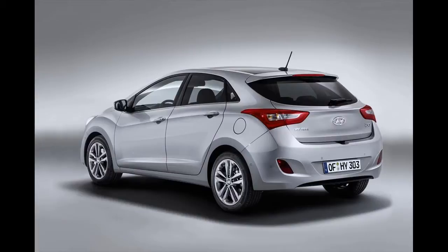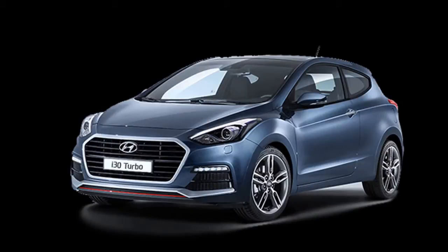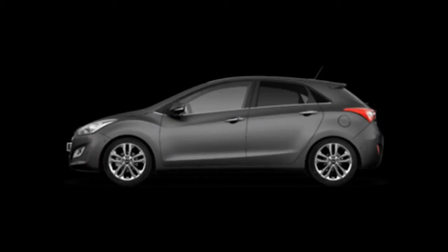Beneath that tidier bodywork, the new i30 hatch slash Elantra GT benefits from the same stronger core structure introduced in the Elantra four-door. Like the sedan, it's constructed from 53% high-strength steel, is 22% more rigid than before, and offers enhanced passenger protection in case of impacts.